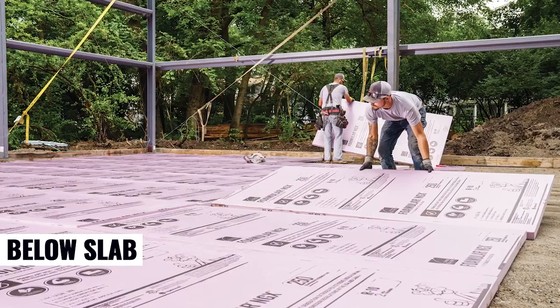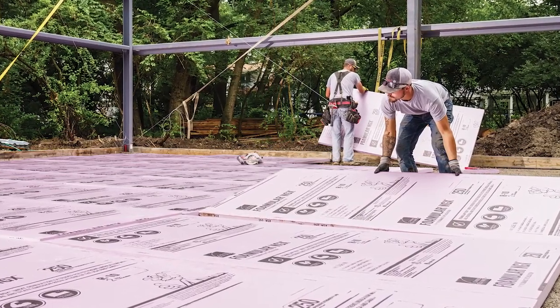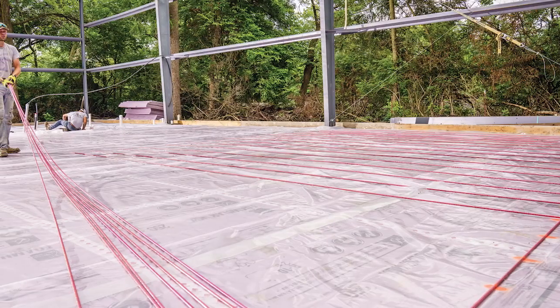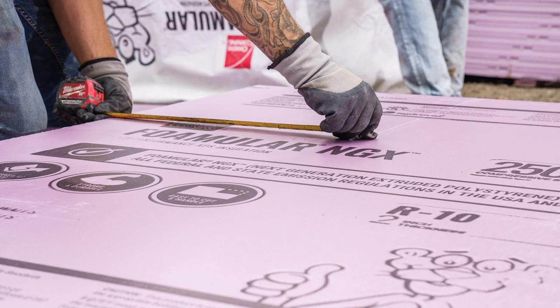Installed beneath a home slab, FOMULAR NGX helps keep floors warm and safeguards the slab from potential damage caused by ground moisture. In colder climates, it helps prevent frost heave by insulating the ground beneath the slab, stabilizing soil temperatures and reducing the risk of shifting or cracking.